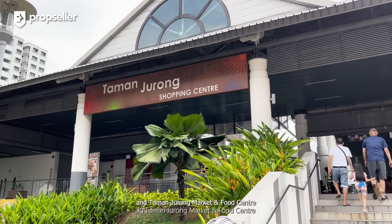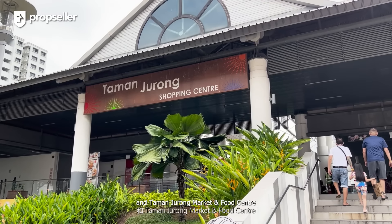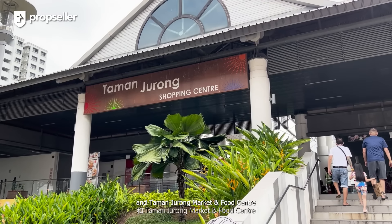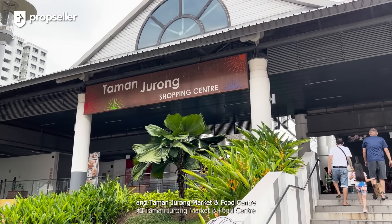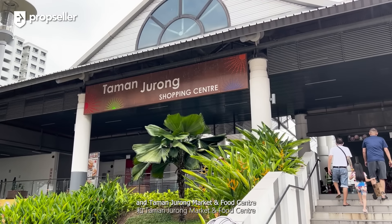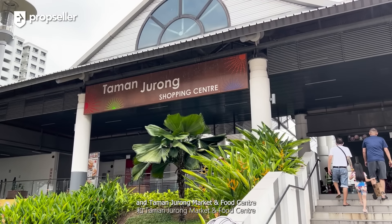Caspian is all about convenience. It's located just a 3-minute walk from Lakeside MRT on the East-West Line. From there, you are just 2 stops away from Jurong East MRT, connecting you to the North-South Line and seamlessly opening up your travel routes across Singapore. For your daily needs, Jurong West 505 Market and Food Centre and Taman Jurong Market and Food Centre are just around the corner. Additionally, you will find Jurong Point Mall nearby, offering a wide range of retail and dining options.